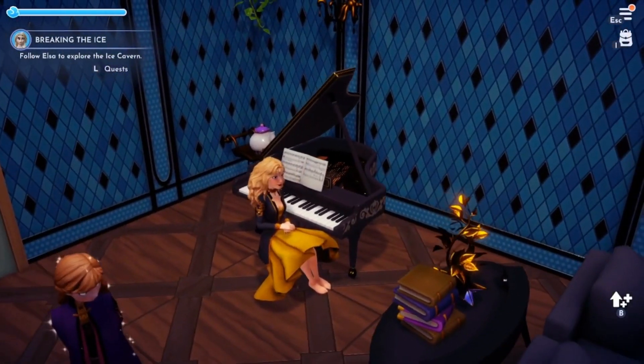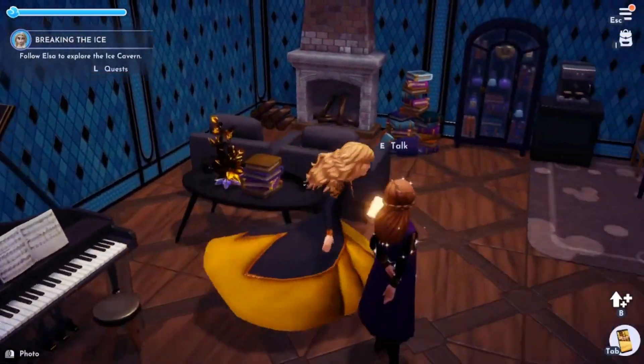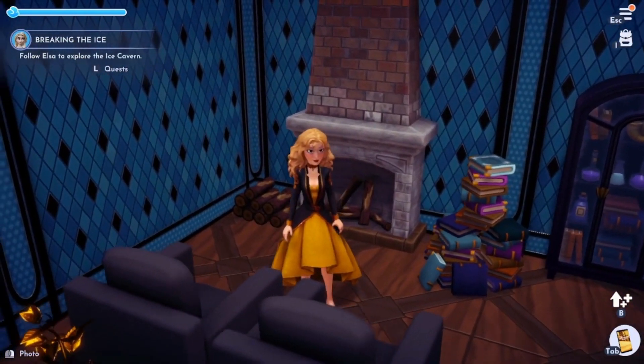Up next, try layering with embellishments. What makes sense in the space? Put logs near the fireplace, books near the bookshelf, and food on the table. There's a fine line between embellishments and clutter, but this is your house so you make the rules.